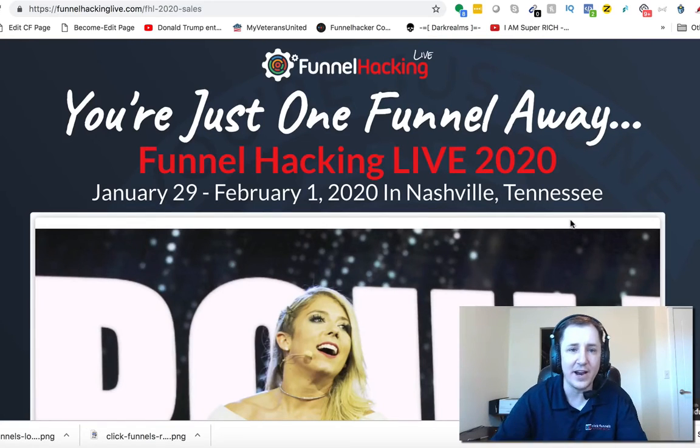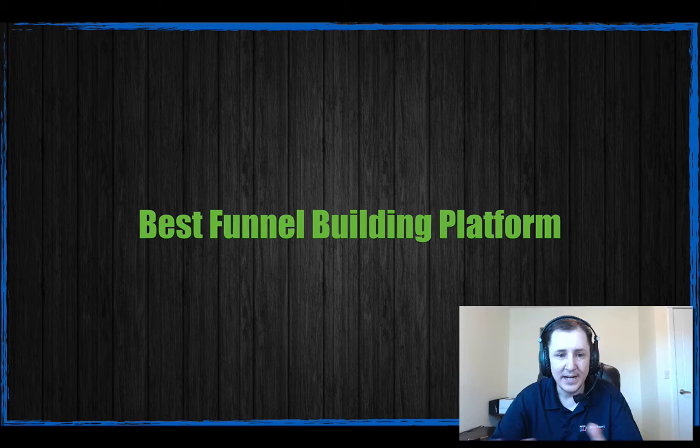You can keep checking funnelhackinglive.com — it's a little early for them to have everything put together for the next one, but they put together an amazing time. They had Lindsey Stirling perform her own concert set in Nashville, which was really cool. I actually ran into her at one of the shops around midnight. Should have gotten a selfie, but I didn't want to be that creeper.